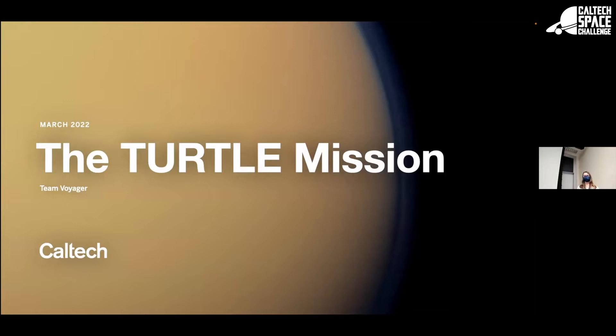Welcome everyone, we're very glad to have everyone here today after a very long week for the two teams. I hope the judges have had a bit more sleep than we did last night. My name is Adrian, I'm one of the systems engineers for Team Voyager, and I'm very happy and excited to introduce the TURTLE mission, which stands for the Undersea Retrieval of Titan Lake Extractions. Without further ado, I'm going to introduce one half of our amazing science team, Sarah.